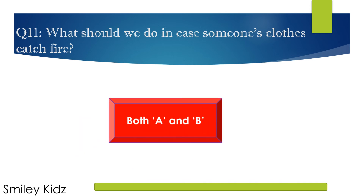The right answer is Both A and B. In case someone's clothes catch fire, you should make them roll on the ground, and you can use water to put out the fire.